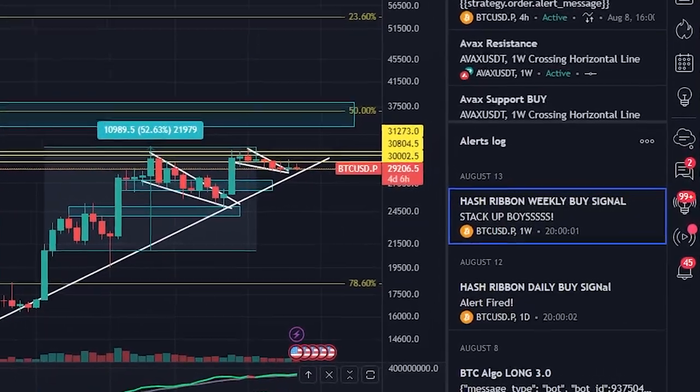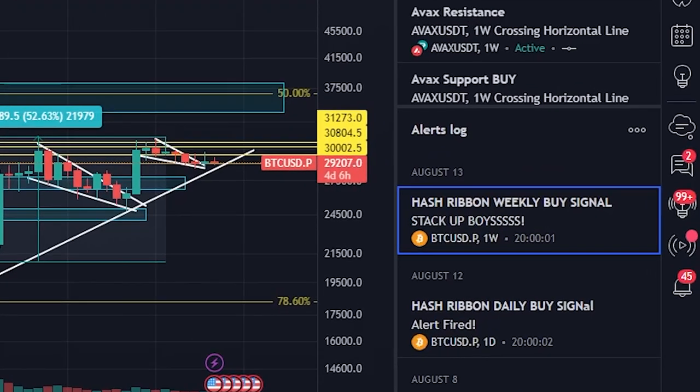The Hash Ribbons indicator is a powerful tool for identifying potential bottoms and finding good times to add to your Bitcoin long-term positions. I have alerts set up on this indicator on the weekly time frame and I recommend you guys set it up as well. This has gone 11 for 11 — a 100% success rate — so when this indicator flashes a buy signal, it's always been a good time to add to your long-term position.